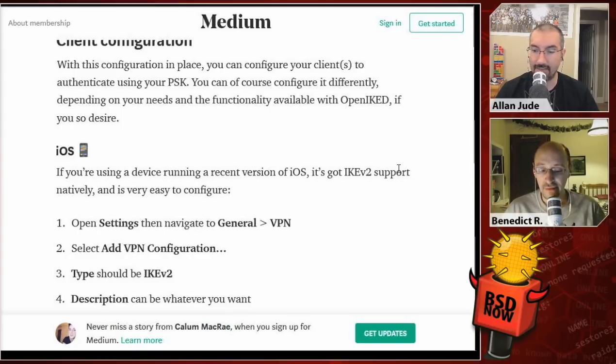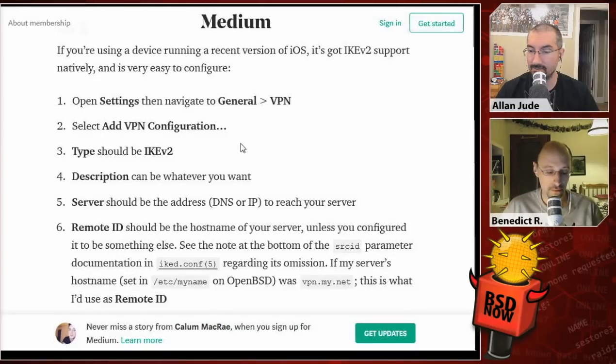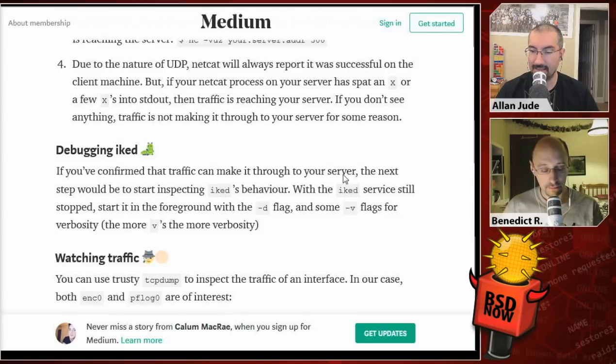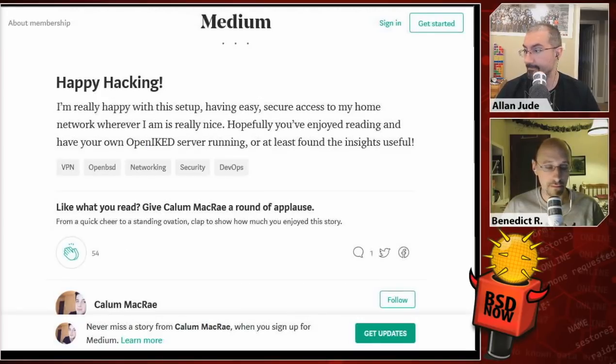With the server set up, the guide then walks through client configuration for iOS, macOS, troubleshooting you might run into, how to verify network connectivity is working, and how to watch the traffic as it goes back and forth. It should be everything you need to get your VPN going.